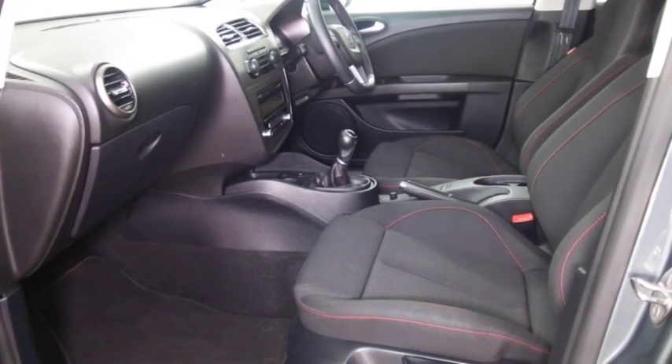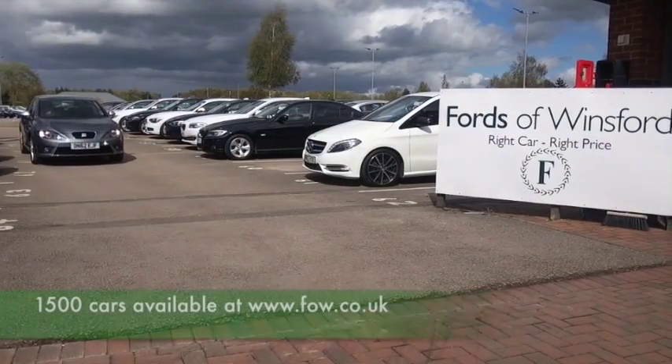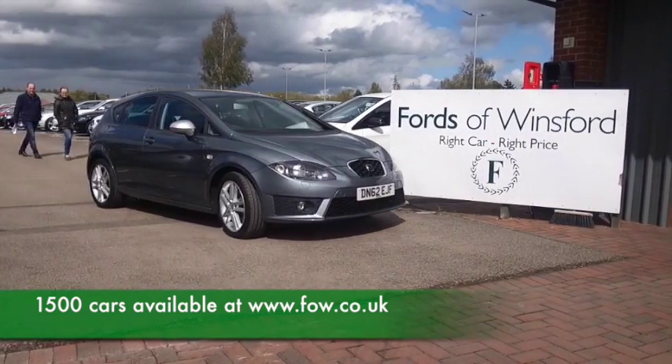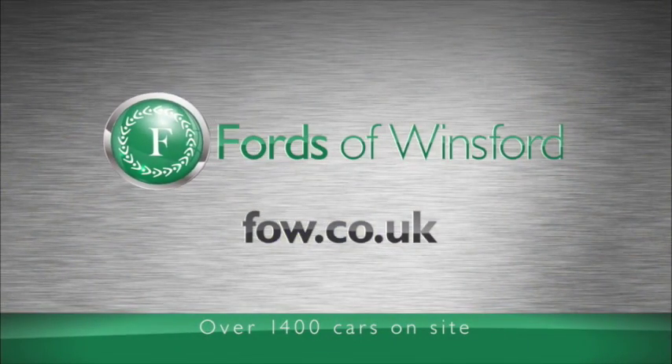Don't forget, at FOW, the price you see is the price you pay. There's no hidden extras, and you can reserve the car for up to 48 hours with no deposit. Bring your licence with you, have a test drive, and discover this affordable car for yourself at Fords of Winsford.